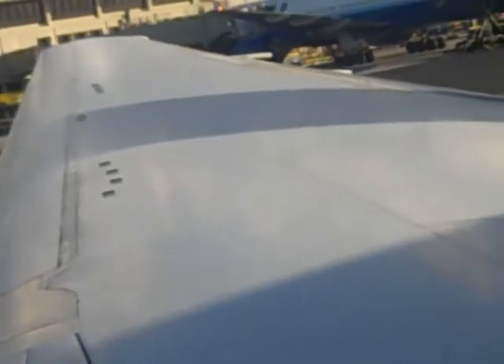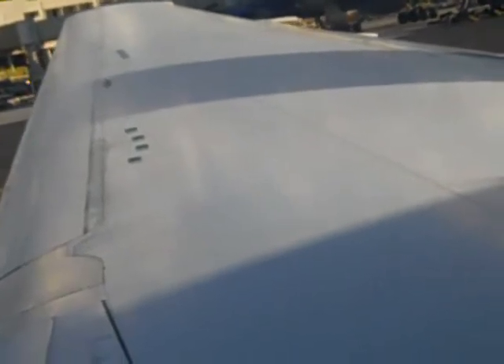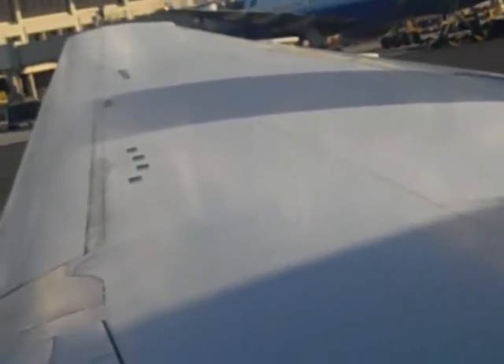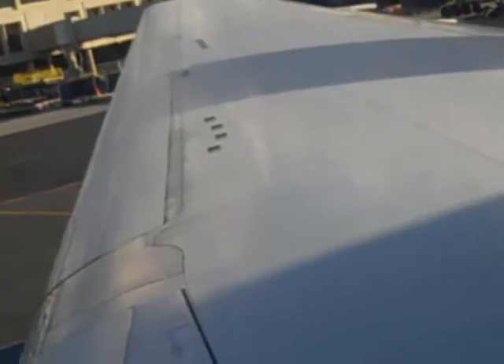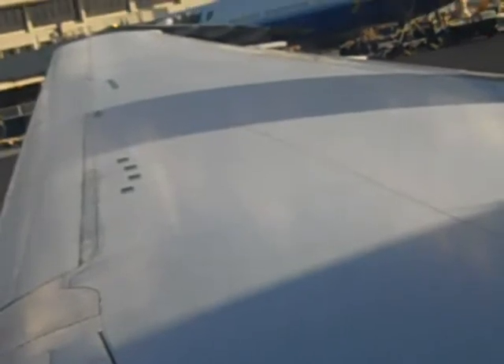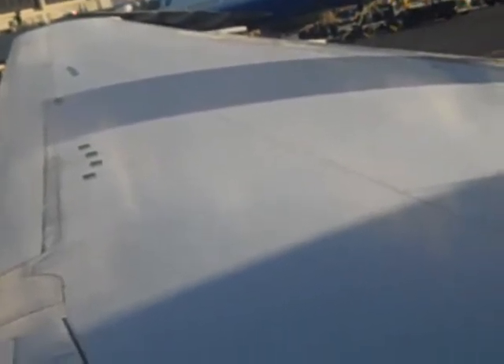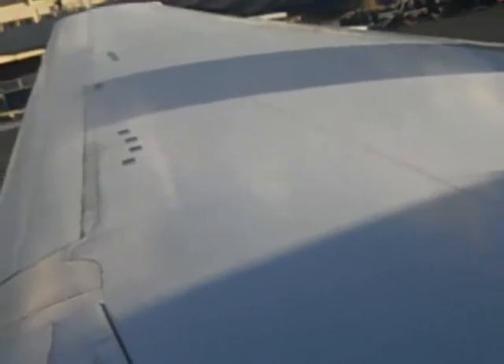If you're seated in an exit row, you may be required to assist the crew in an emergency. If you're unable to perform the functions described on the safety card, please advise a flight attendant. To fasten your seat belt low and tight across your lap, insert the metal fitting into the buckle. Tighten the belt by pulling on the loose end of the strap.